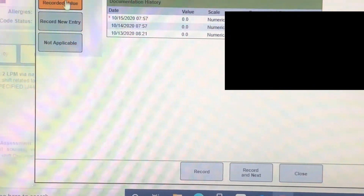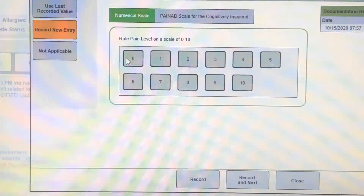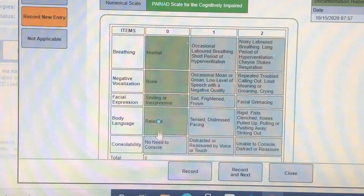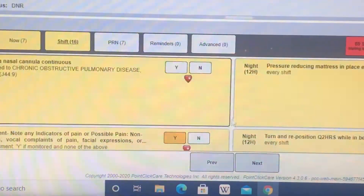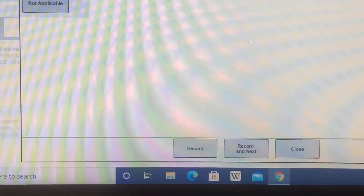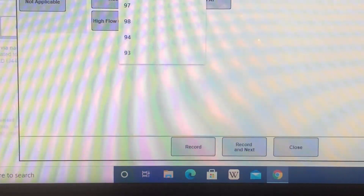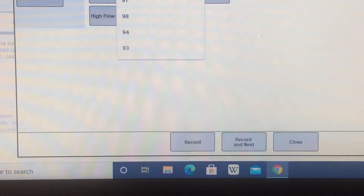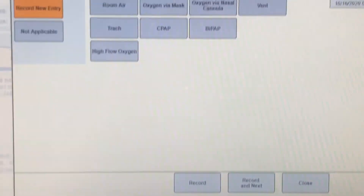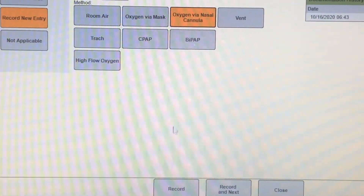In PointClickCare you can always go back to see what the previous nurse documented — like what was the previous pain scale or oxygen level. When you do that, you put in their oxygen number and then whether they have a trach, if they're on room air, or on nasal cannula. We only do that once when coming on shift.